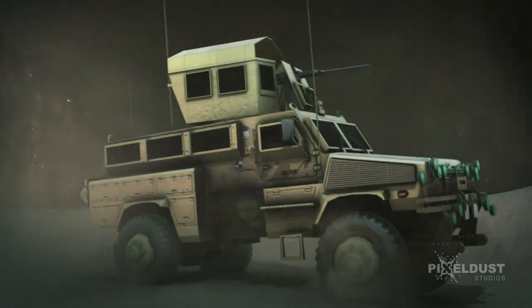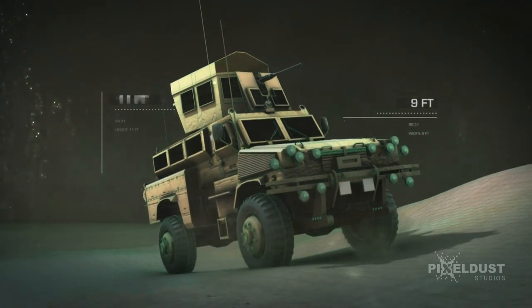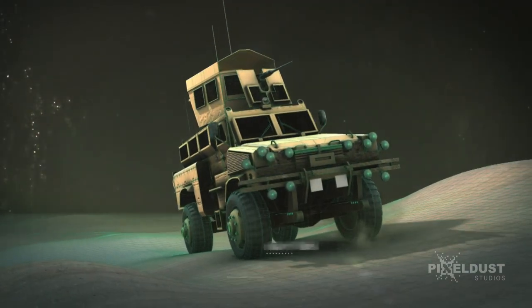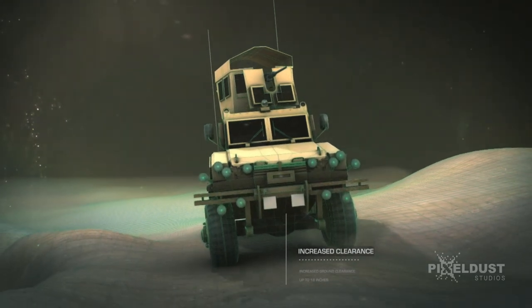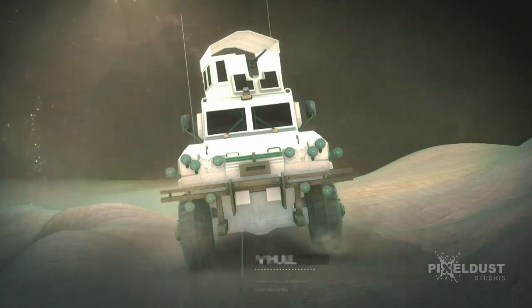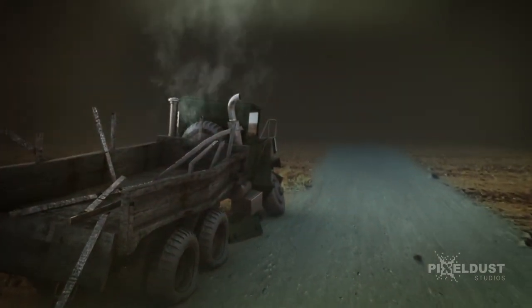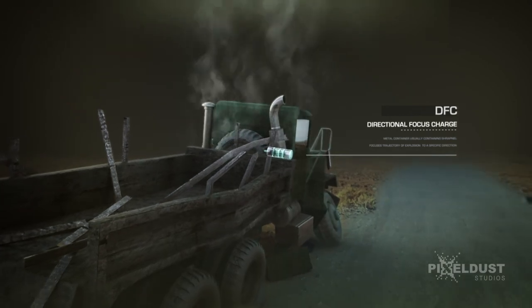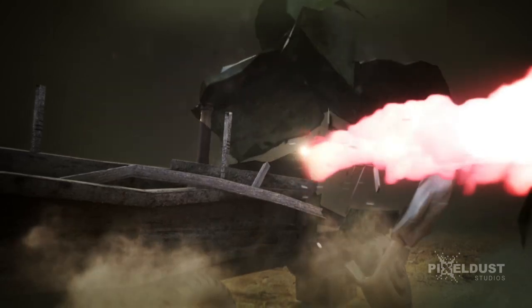It weighs over 35,000 pounds, is over 11 feet tall and 9 feet wide, and its tires are almost 4 feet tall, providing over 18 inches of ground clearance. The thick armor and V-shaped steel hull provide blast protection. A directional focus charge has the same basic parts as a regular IED, but the DFC uses a steel or aluminum cylinder to direct the blast and fragmentation in one direction.